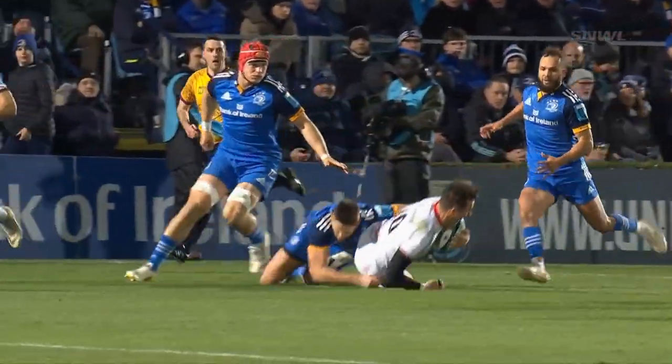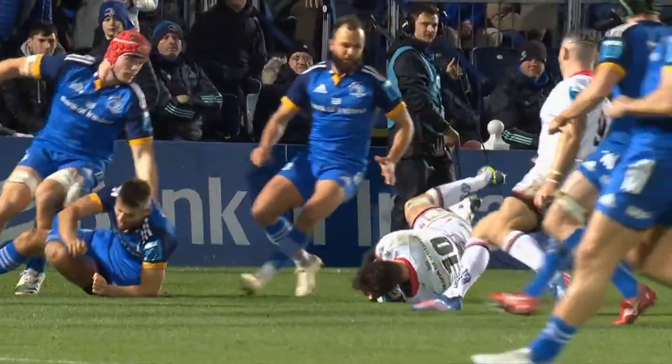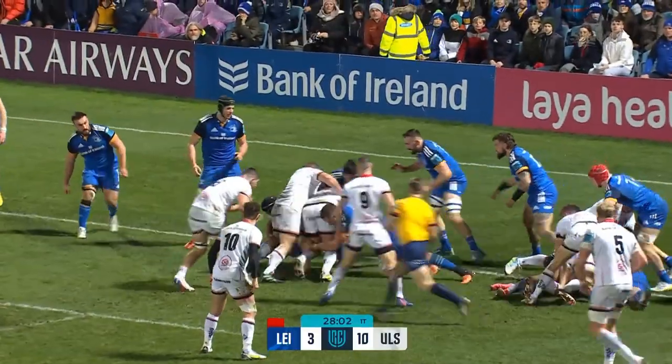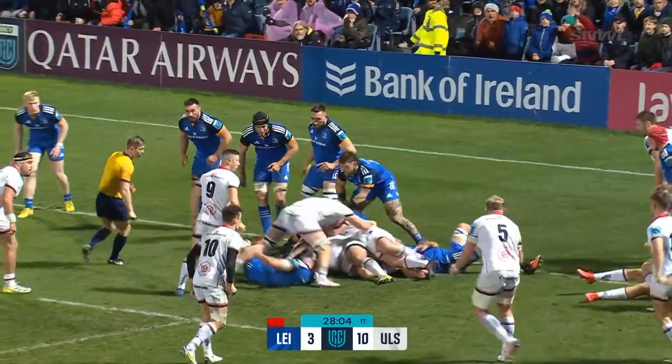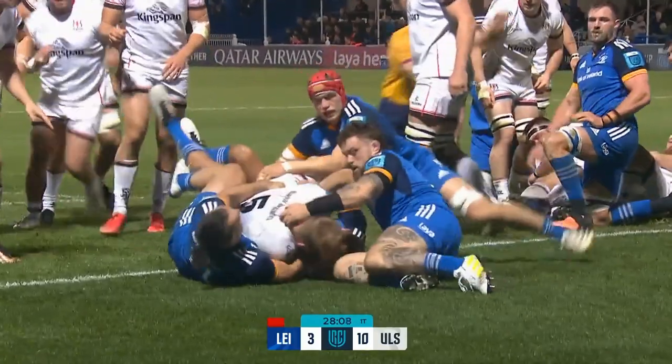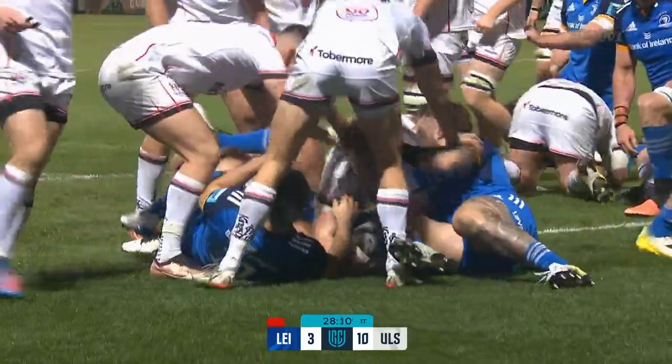It's a high tackle — just a penalty. Inches short. Cooney can dig it out. They're queuing up now. Can they drive over? They've got a latch on — good, resolute defence for now. But Treadwell will get there, and Kieran Treadwell will score again.